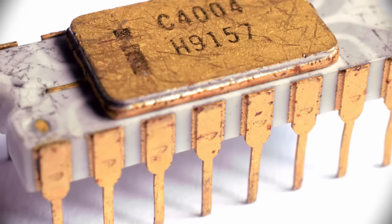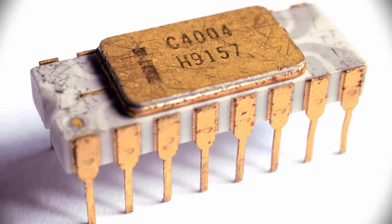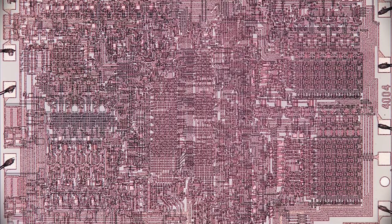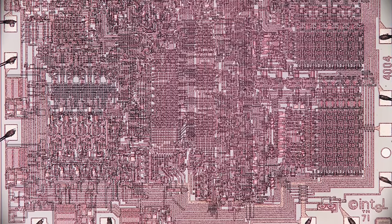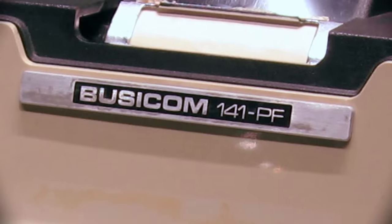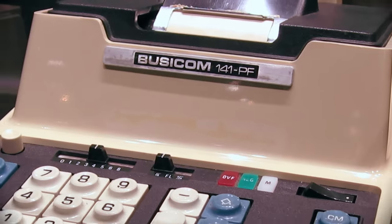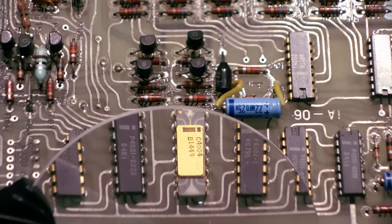In March of 1971, the commercial launch of a new semiconductor product set the stage for this new era. Composed of a then-incredible 2300 transistors, the Intel 4004 Central Processing Unit or CPU was released. Initially created as a custom solution for the Japanese company Busycom Corp for use in the Busycom 141-PF calculator, it was released later that year to the general public.